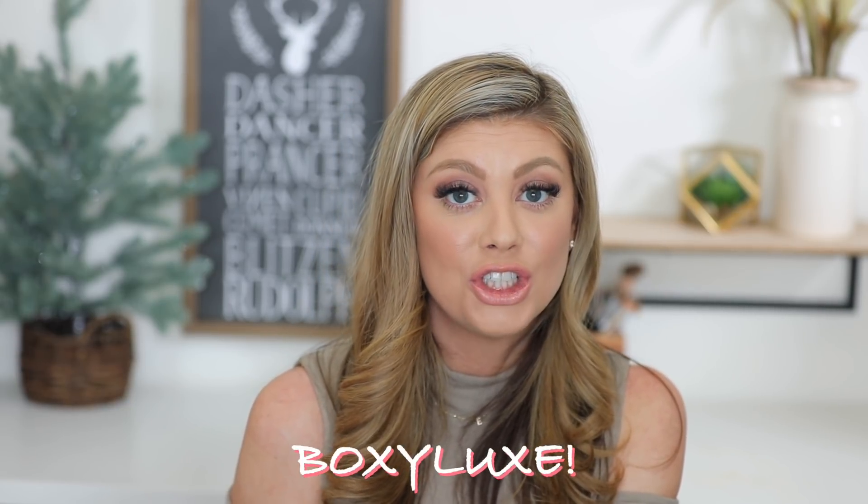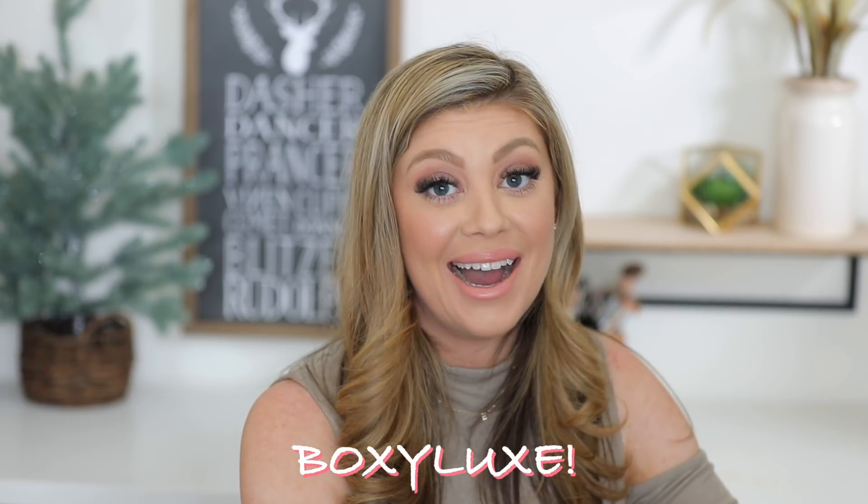They killed it on this box. It's like they focused all their energy on the Premium — and they did. Big thumbs up on the Premium Boxy Charm. Now for the last box — Boxy Luxe.